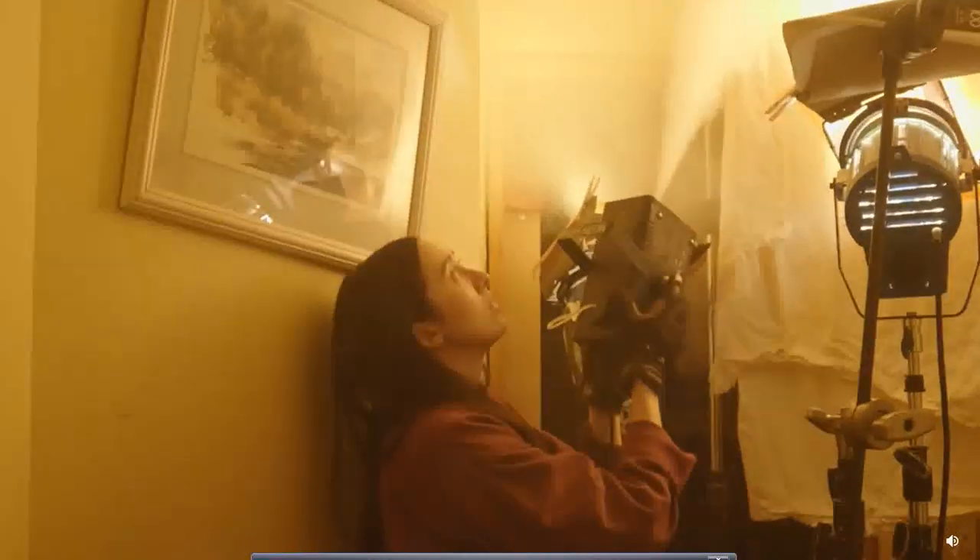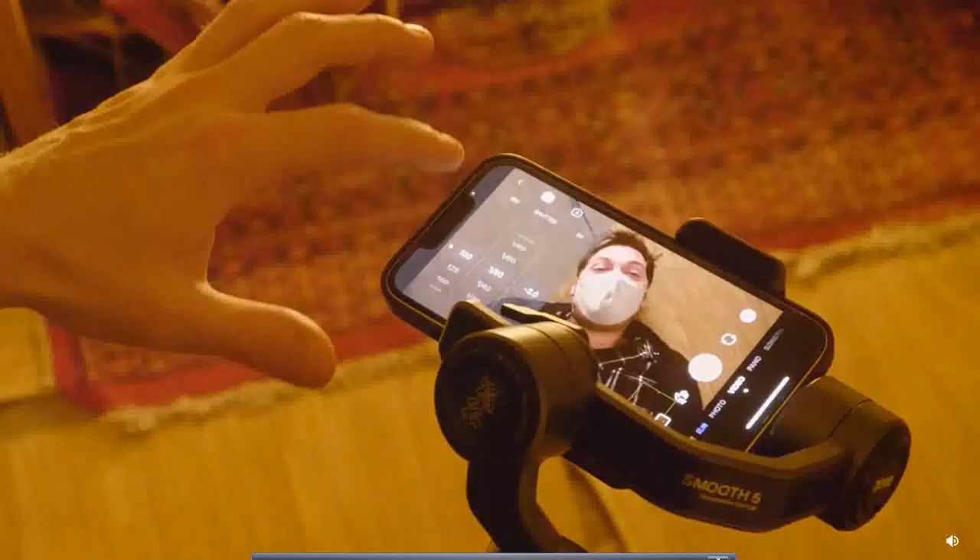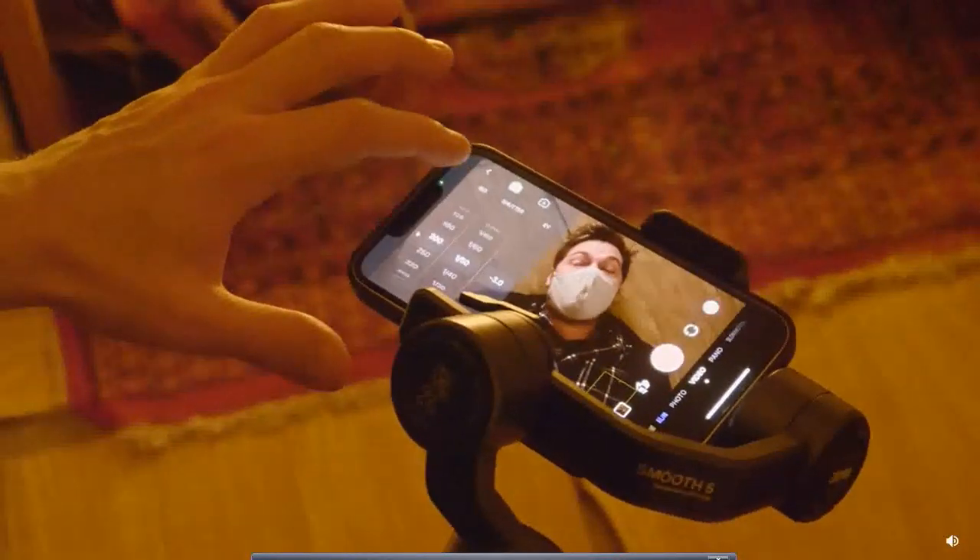Axis lock was used for the opening shot, so when I tilted the unit, the camera would stay pointed in one spot. For the insert on the smoke detector, we turned on the POV mode, which was a lot of fun. We also used the ZY Cami app to record, since it was able to give us control of our camera settings.